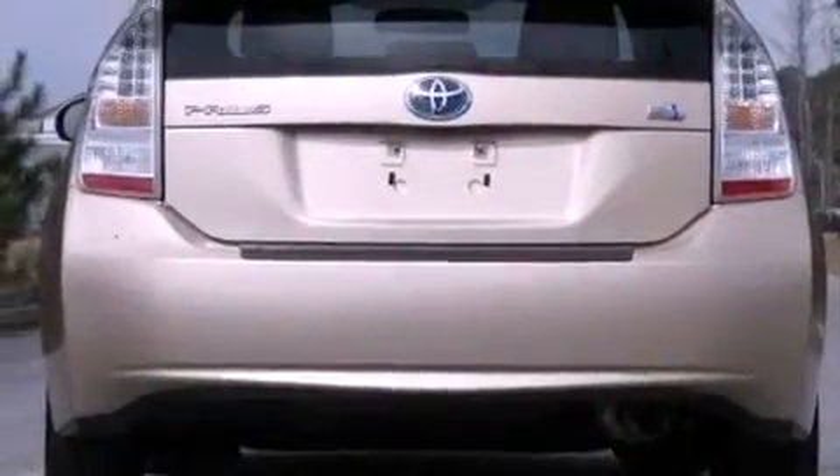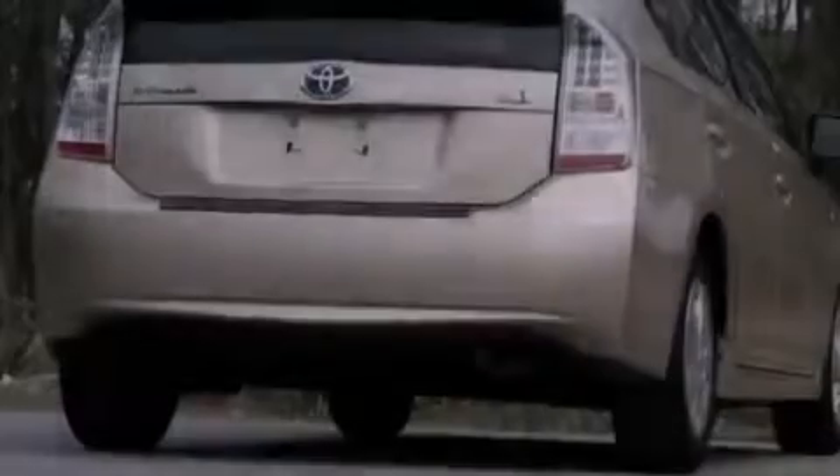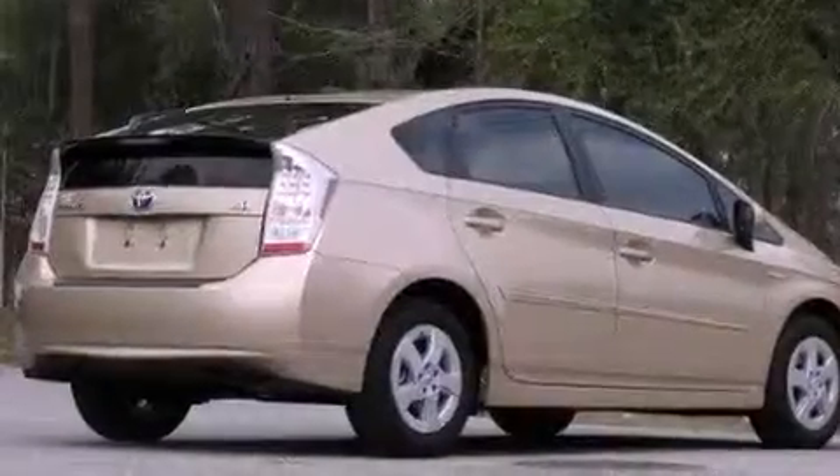cruise control, heated side-view mirrors, a rear spoiler, an illuminated driver-side vanity mirror, an engine immobilizer theft deterrent system, and 12-volt power outlets.